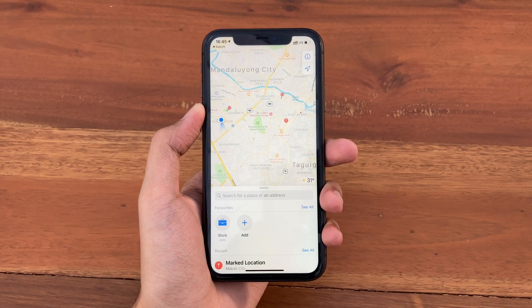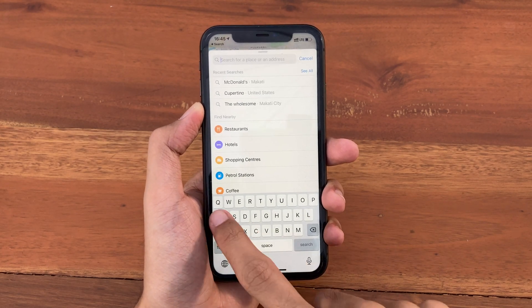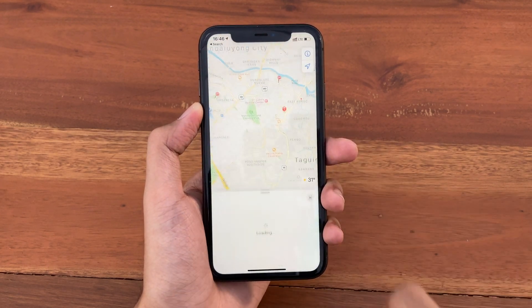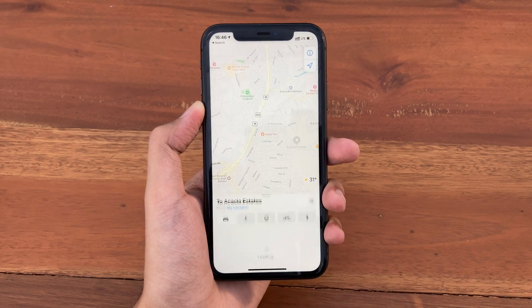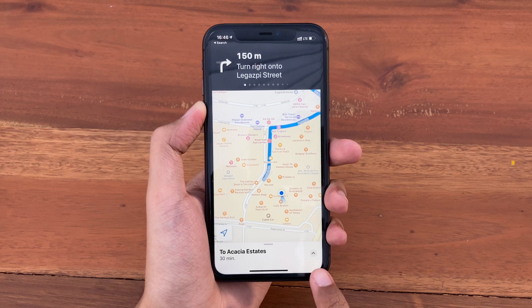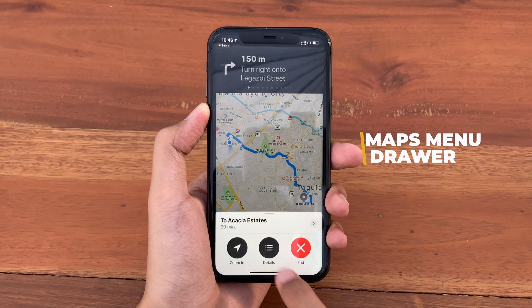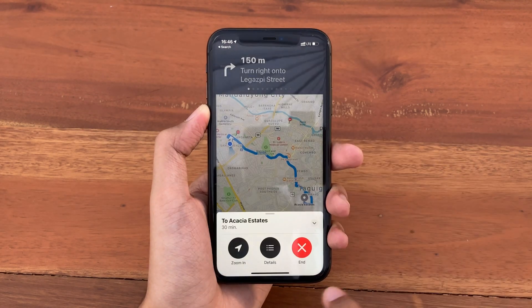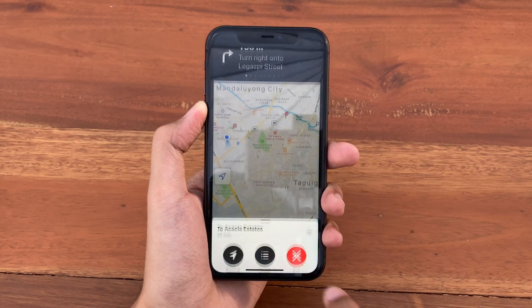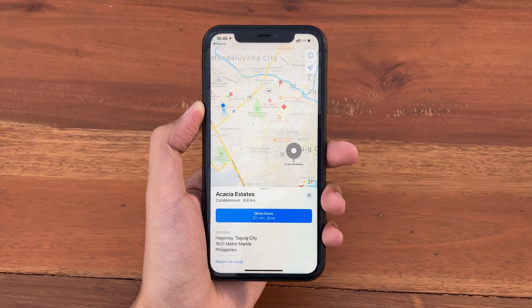The next update is inside Apple Maps. If you go to a destination, tap Get Directions and Go, you can see at the bottom a new menu drawer to see the overview, details, and end your route. Previously it was just an End button, and you had to scroll up to see the details.